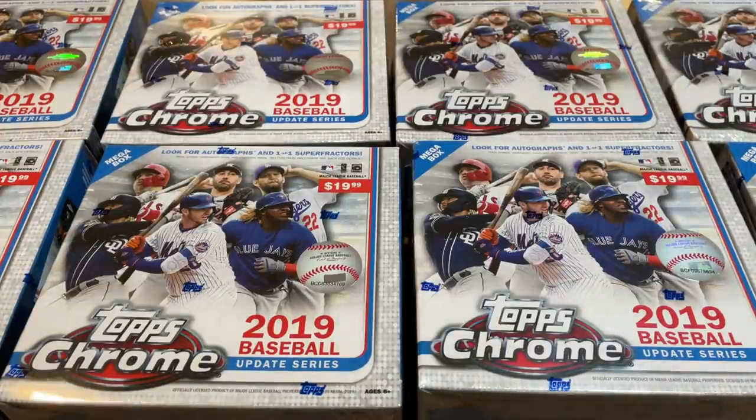Hey everybody, welcome back to another episode of Tatis Tuesday. It's a very good excuse to open some 2019 product, which is just an awesome product with Tatis Jr. rookie cards in there, Vladdy Jr. rookie cards in there, Pete Alonso, Eloy Jimenez, a whole bunch of other guys — Patrick Wisdom, Austin Raleigh, and so on and so forth.